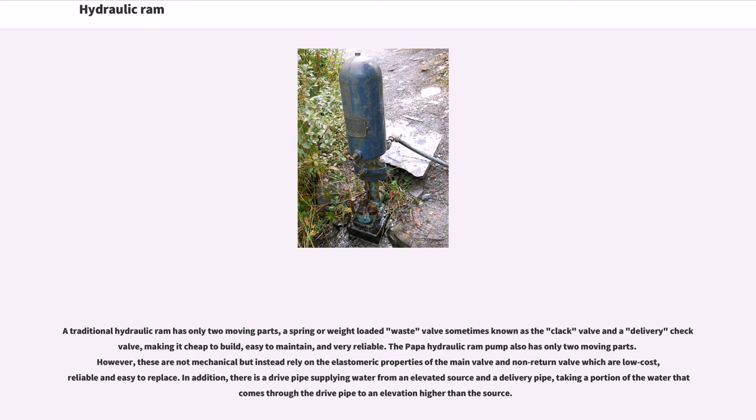A traditional hydraulic ram has only two moving parts: a spring or weight-loaded waste valve (sometimes known as the clack valve) and a delivery check valve, making it cheap to build, easy to maintain, and very reliable. The Poppa hydraulic ram pump also has only two moving parts; however, these rely on the elastomeric properties of the main valve and non-return valve, which are low cost, reliable, and easy to replace. In addition, there is a drive pipe supplying water from an elevated source and a delivery pipe taking a portion of the water to a higher elevation.